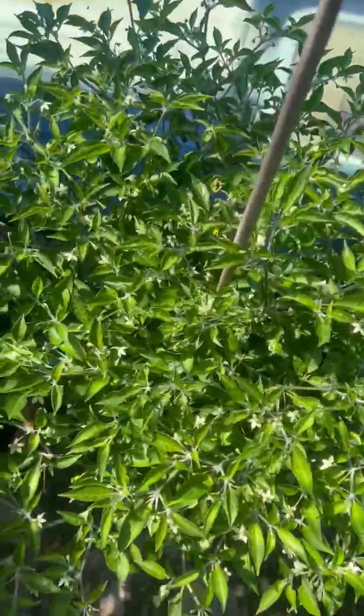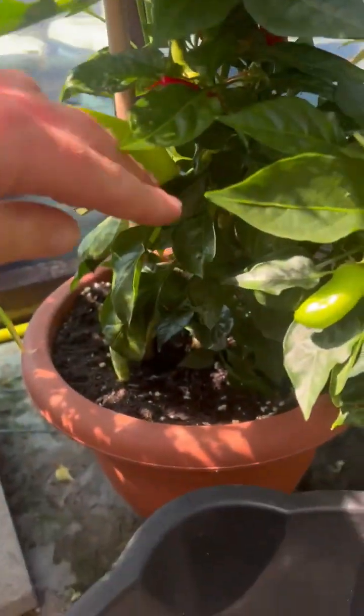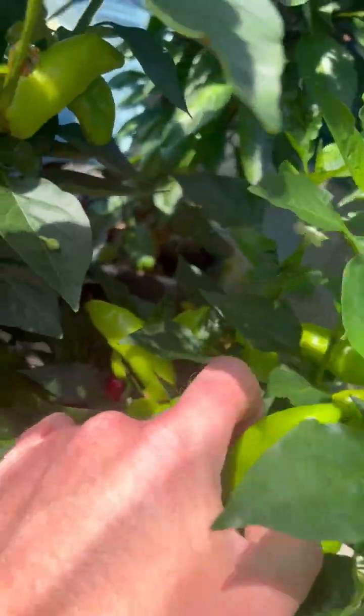Got my Naga Blaze here — it's a massive plant, really is. Loads of pods on that as well, really good. Another burrito — again, massive pods on them. Looking really good.